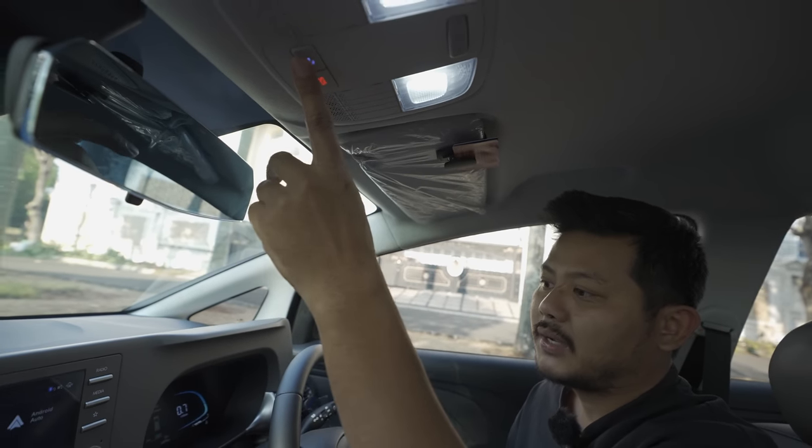It also already has Blue Link connectivity, which lets you track your car's location, monitor vehicle stats, see where you've been, and how much fuel you've filled. It's quite helpful for viewing your car usage data.